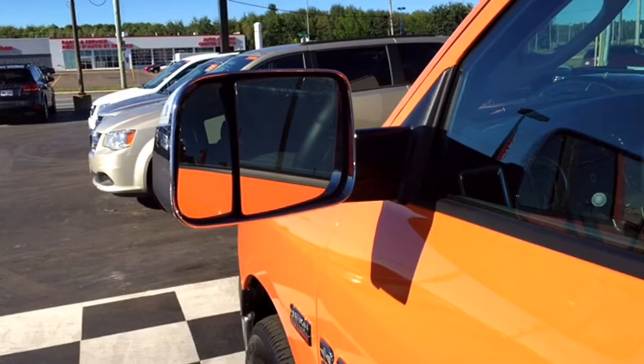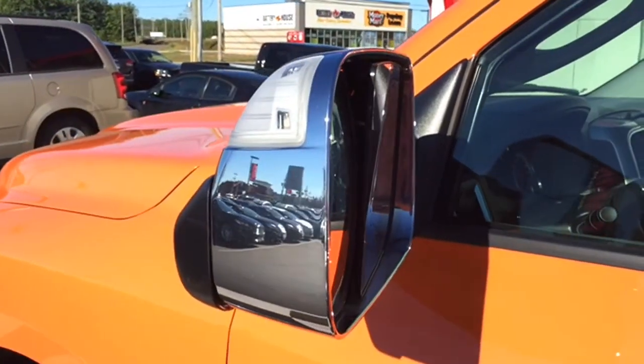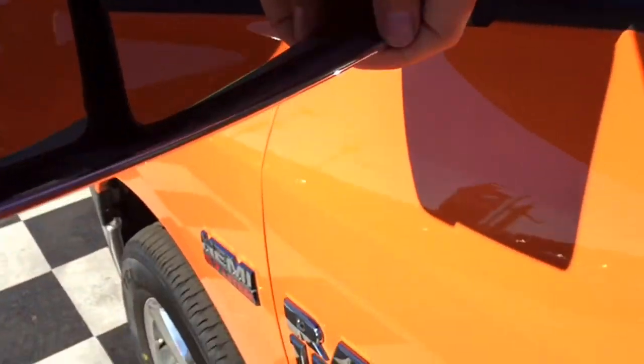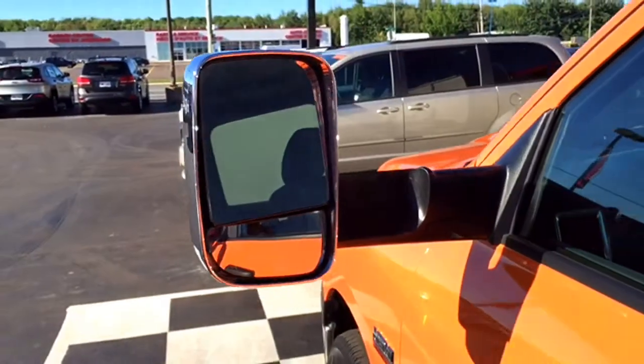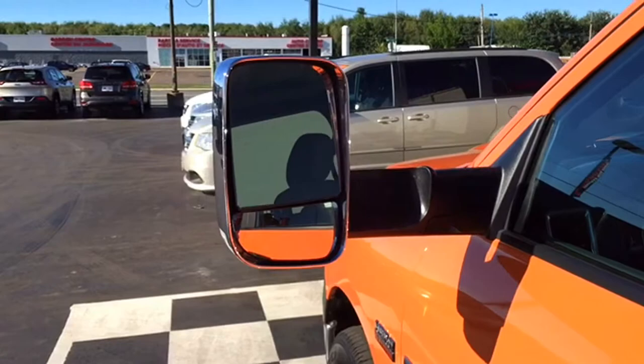This Bighorn has the ultimate mirror package. It has mirrors with turn signal indicators so everybody knows where you're going, a heated mirror option so you won't have frosted windows in winter, and manually folding mirrors so you can fold them in when towing to get a better view of what's behind you on the highway.